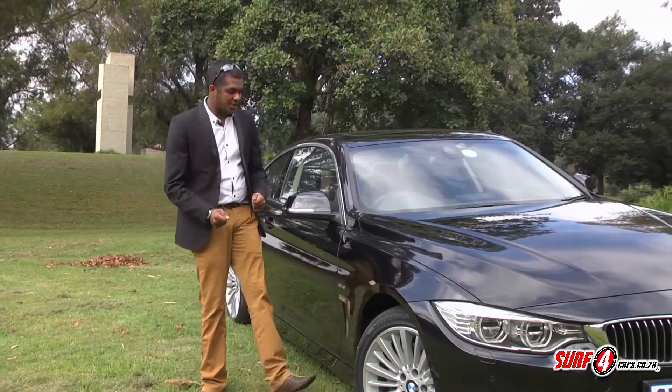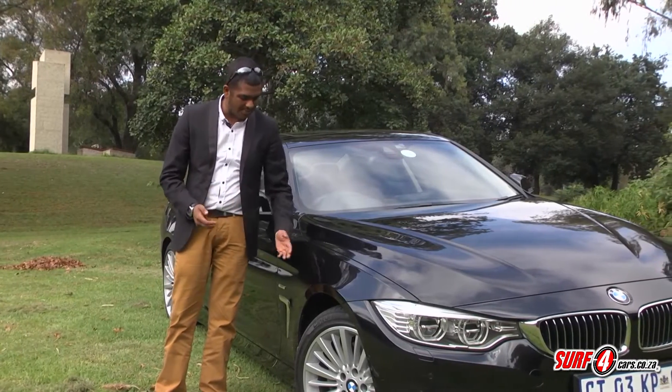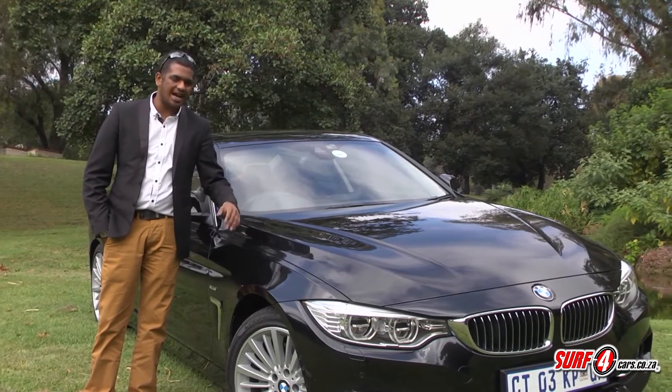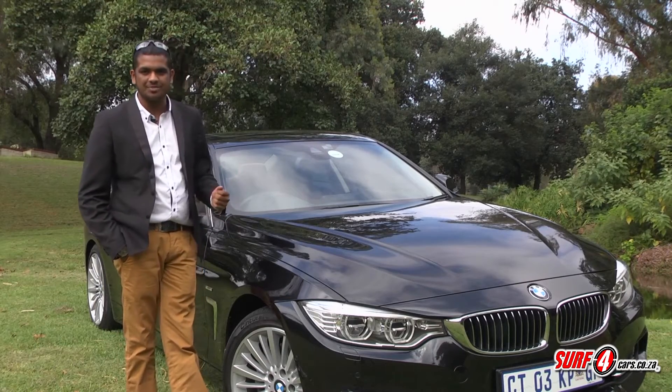On the outside, you'll spot cues like these air breathers, which don't only serve to look cool but also help alleviate drag in the wheel arches. Overall it looks determined, shark-like, and formidable — which is exactly what a sporty BMW coupe is supposed to be.